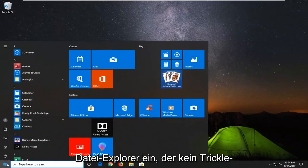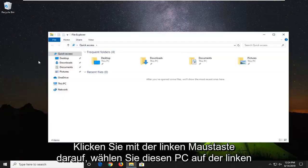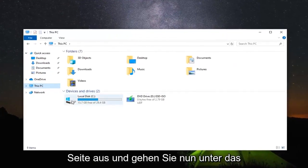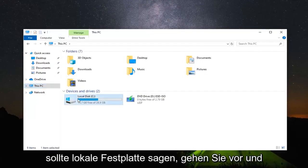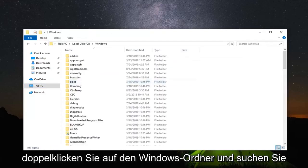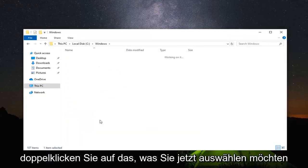Open up the start menu, type in file explorer, and left click on it. Select This PC on the left side, and go underneath whatever drive Windows is installed on — it should have a little Windows icon and say Local Disk. Double click on that, then double click on the Windows folder, and locate the Software Distribution folder. Scroll down and double click on that.